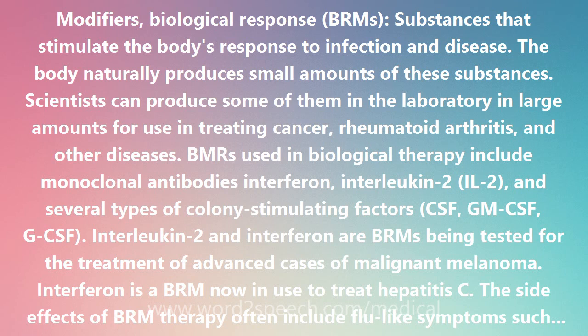BRMs used in biological therapy include monoclonal antibodies, interferon, Interleukin-2 (IL-2), and several types of colony-stimulating factors: CSF, GM-CSF, and G-CSF.